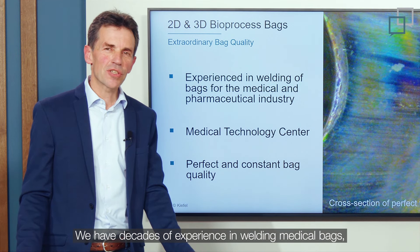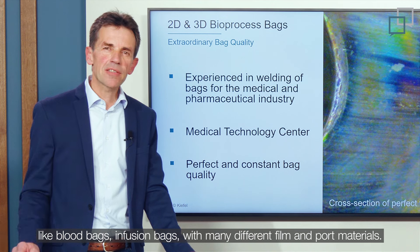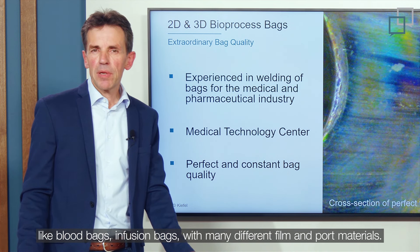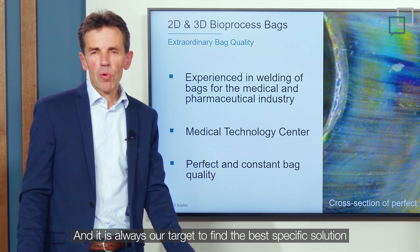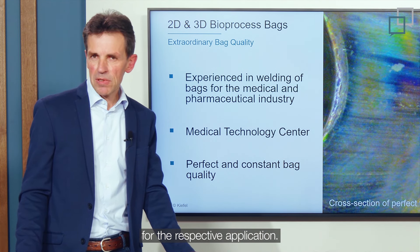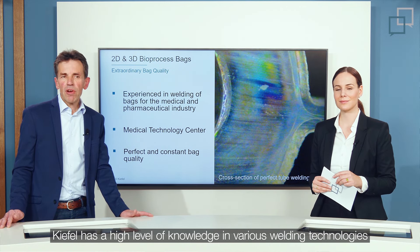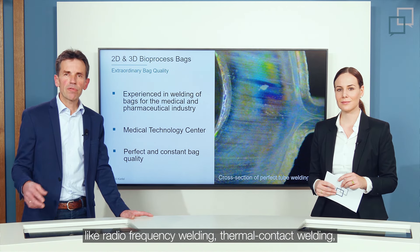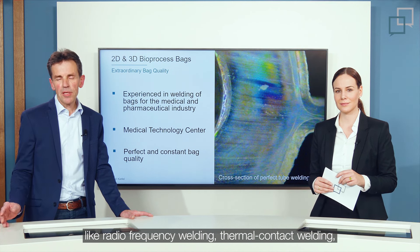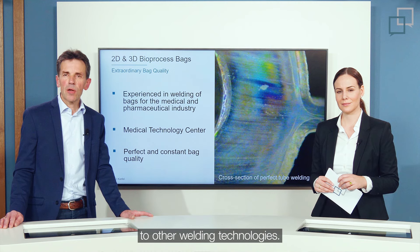We have decades of experience in welding of medical bags, like blood bags and infusion bags, with many different film and port materials. Kiefer has deep knowledge in various welding technologies like radio frequency welding, thermocontact welding, and impulse welding, and we have access to other welding technologies as well.